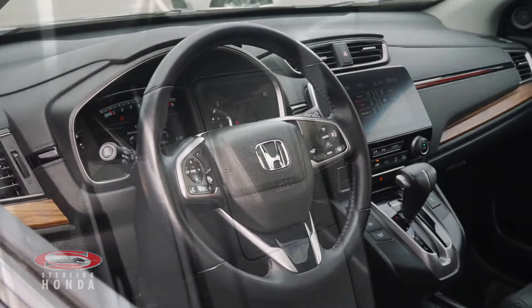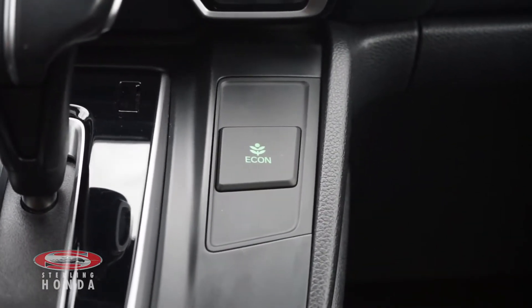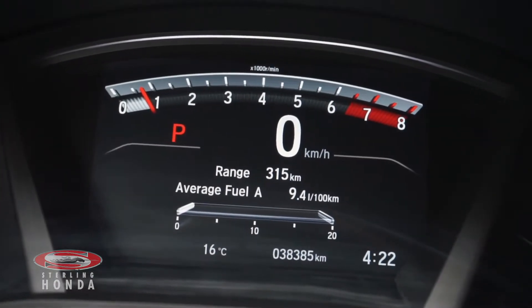The 1.5L 4-cylinder engine with an economy mode for better fuel savings has up-to-date fluids and filters and has less than 39,000 km on it.